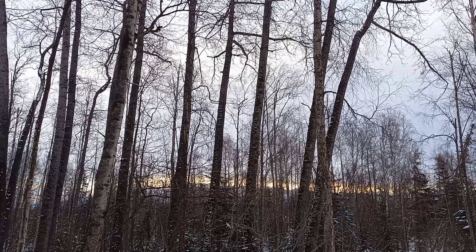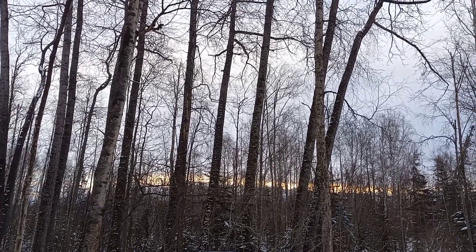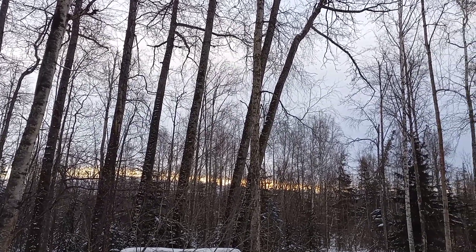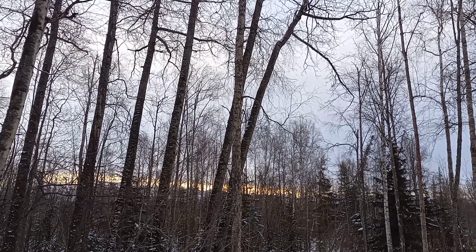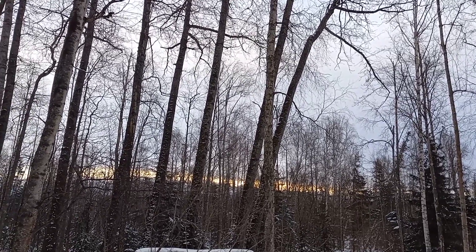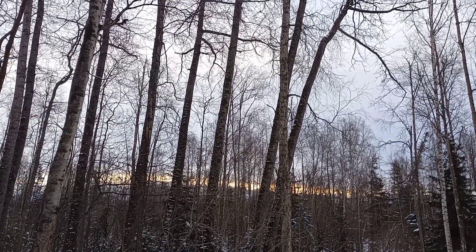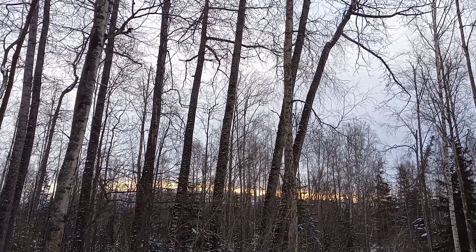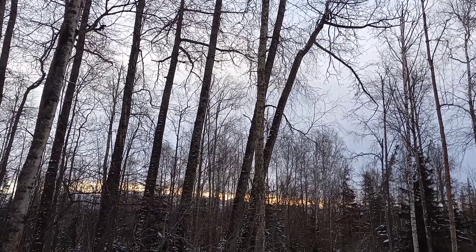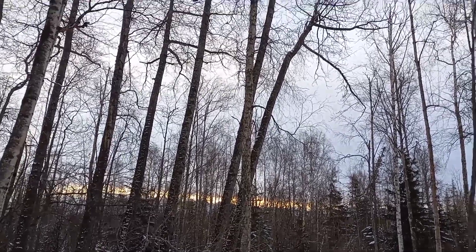It's about 18 degrees outside right now, about 10:30 in the morning on Saturday. There's a little bit of sun we're going to get today — it's pretty cloudy and overcast. I am fixing to do the front brakes on my pickup; I need to get this done.